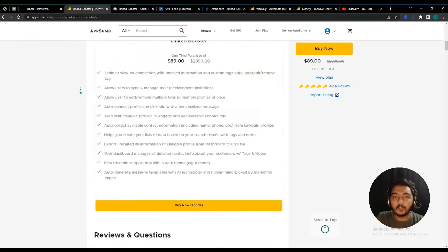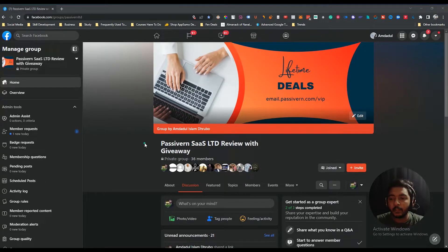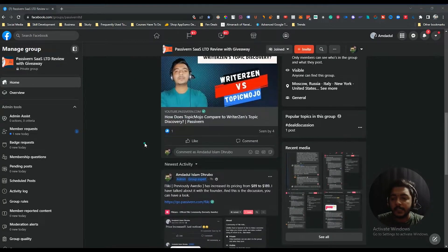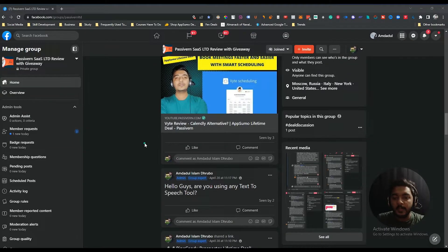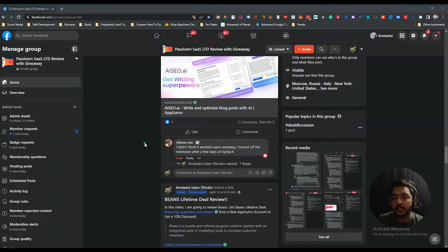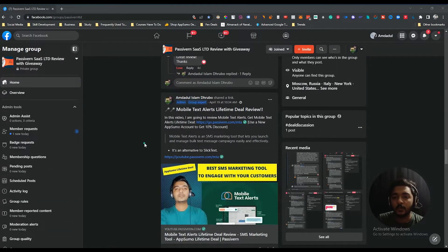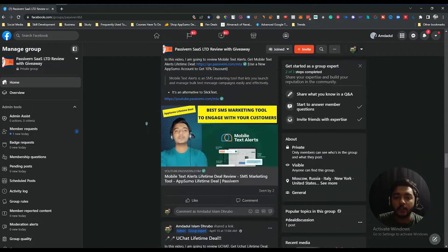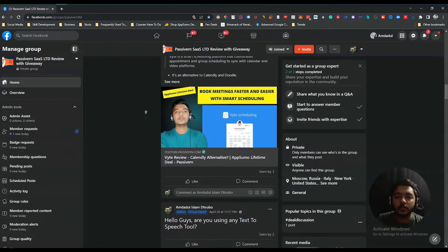Without further delay, let's go to the dashboard of Linked Booster. But before that, I want to mention that I have created a VIP lifetime deal discussion group on Facebook. If you're interested in joining, the group is completely dedicated to discussing various up-to-date lifetime deals available on the market. If you want to learn about upcoming lifetime deals that can help grow your business and your personal growth, you are cordially invited to join. I'll give the link in the description and comment section.